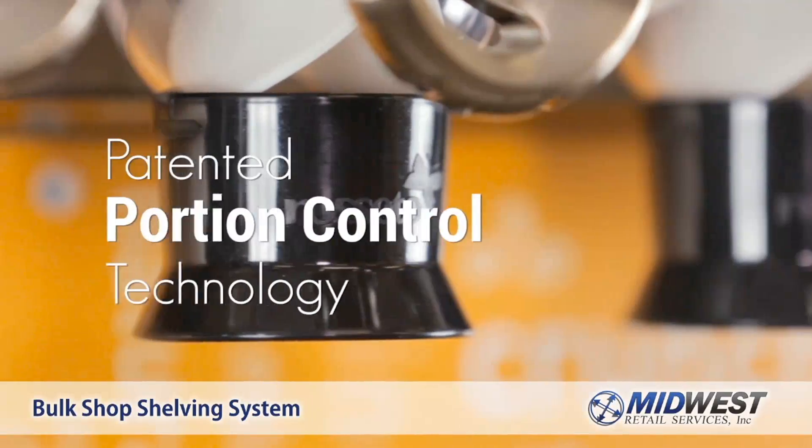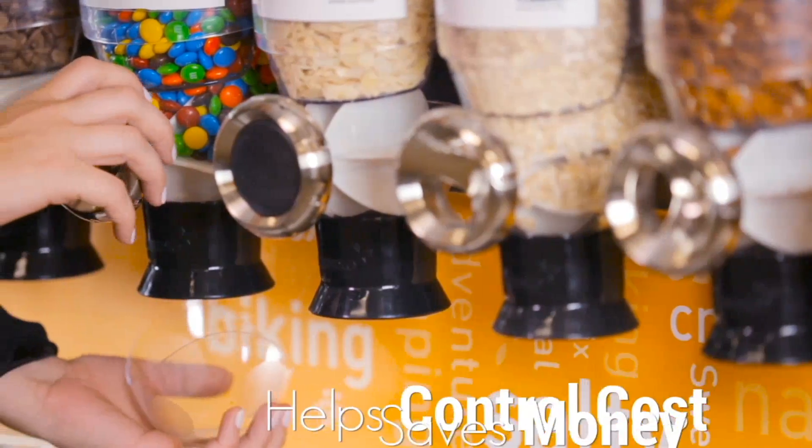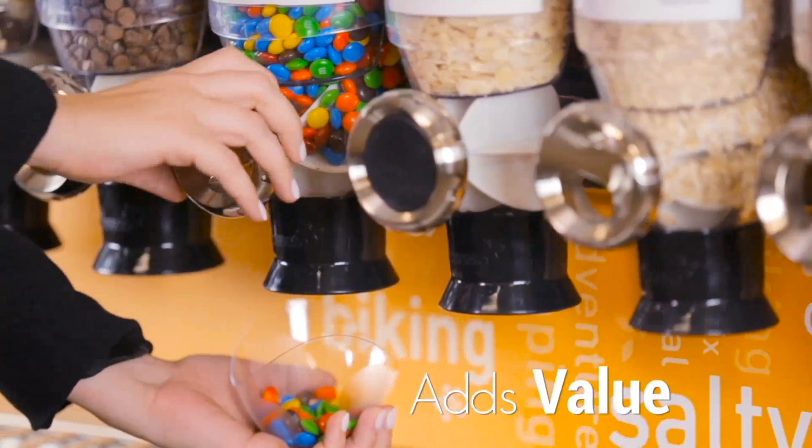Patented portion control technology helps control food costs, saves money, and adds value to your customers' experience.